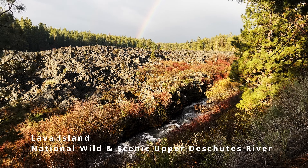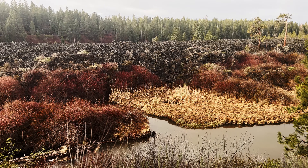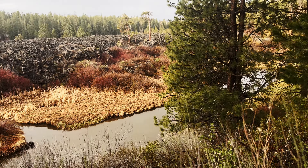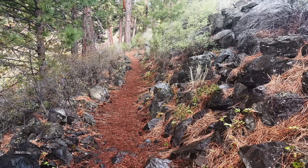This area is absolutely incredible. This is actually just an arm of the Deschutes River — this is the upper Deschutes River section. The other side of this volcanic formation is actually the main flow of the river; just a little sidearm that we are hiking beside, paralleling. The trail is a bit rocky, so you've got to watch your step. Be sure-footed.